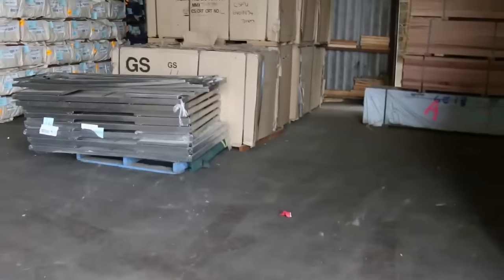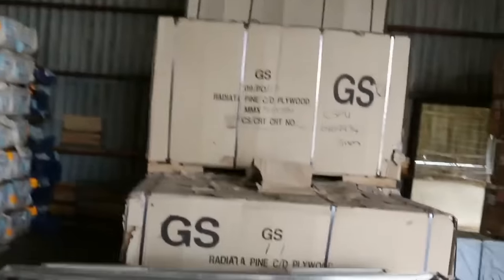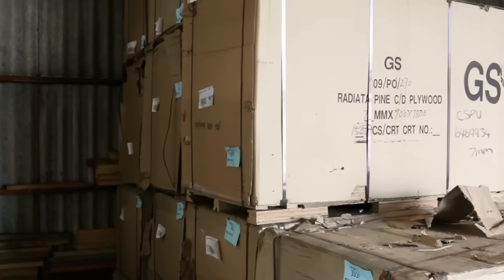We've got plywood sheets — CD grade plywood in the 18 by 9s — again under ten bucks a sheet, so absolute bargain for a good CD grade. Good for under floors, under floating floors, and all that sort of gear. Fantastic bargains to be had.